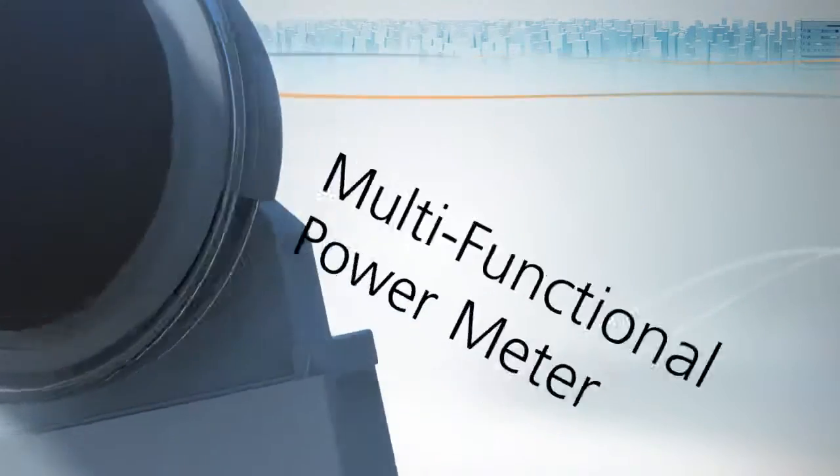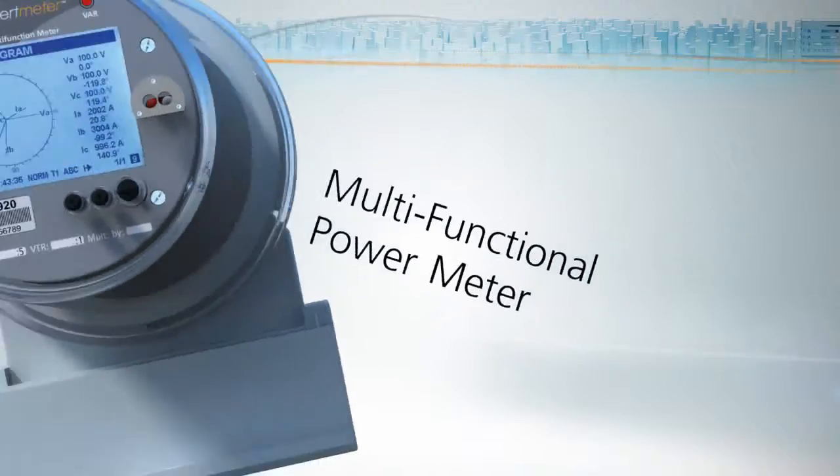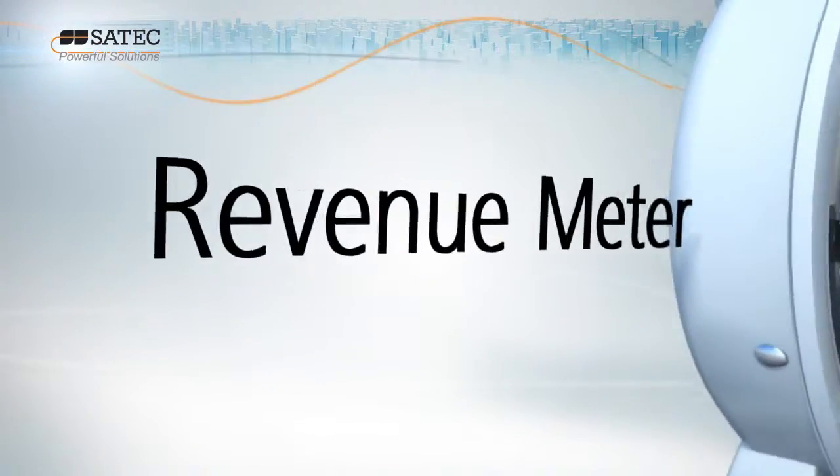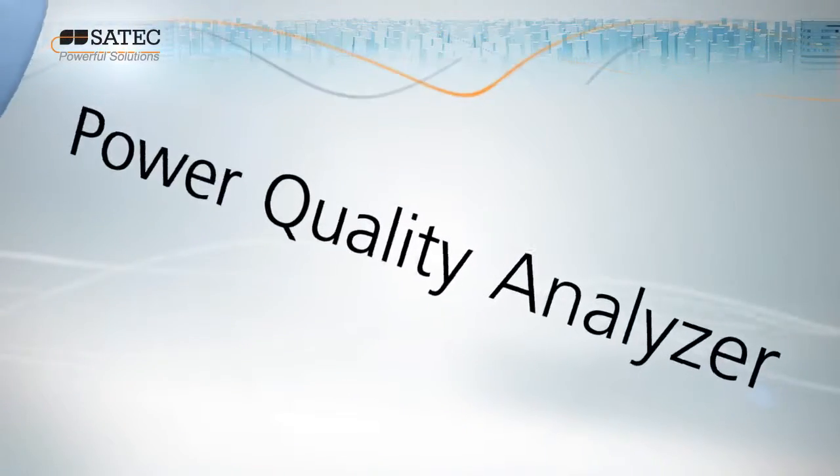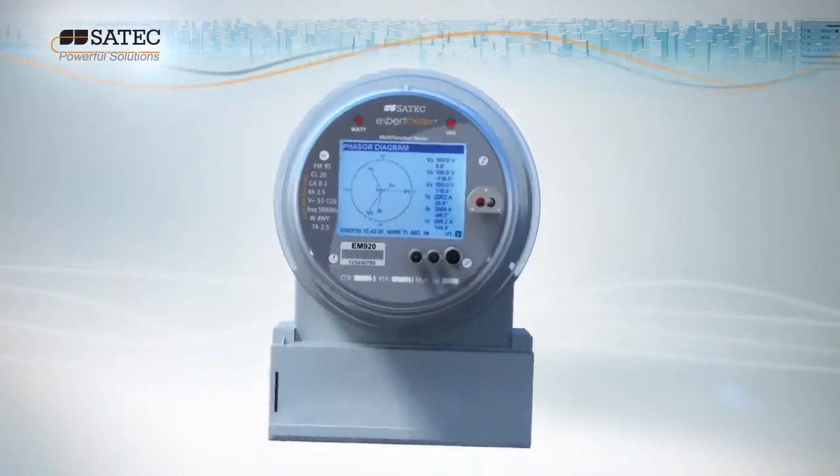In a single sealed enclosure, the Expert Meter EM920 integrates a multi-functional revenue and power meter, a cutting-edge power quality analyzer, and a unique transient and fault recorder.